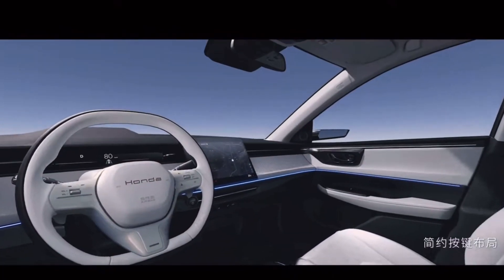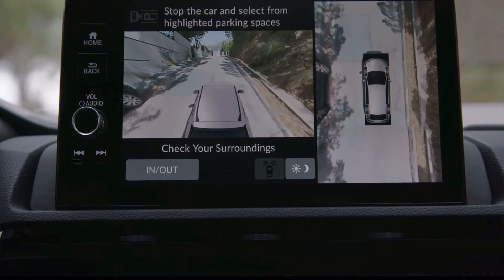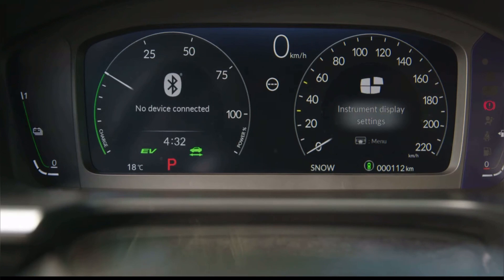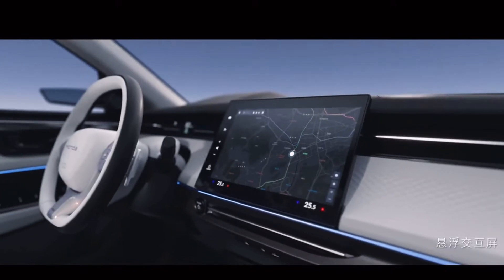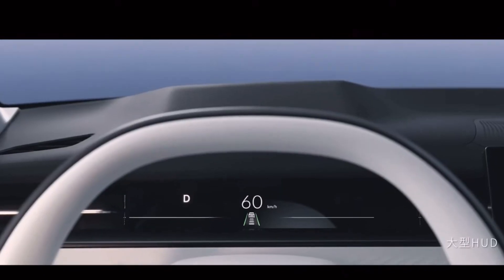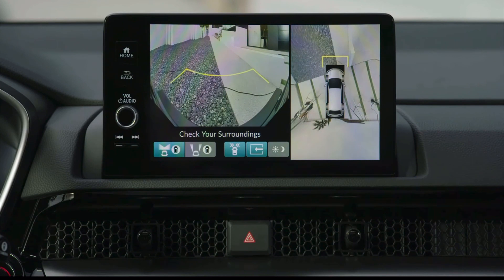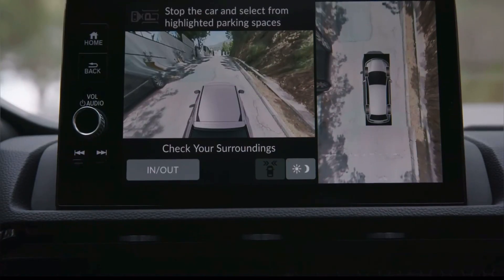Step inside the 2025 CR-V, and you'll find a spacious and comfortable cabin that's equipped with all the tech and safety features you need. An 8.0-inch infotainment display, wireless Android Auto and Apple CarPlay, a panoramic sunroof, and advanced safety tech like blind spot warnings, lane keep assist, and adaptive cruise control make every journey a delight.